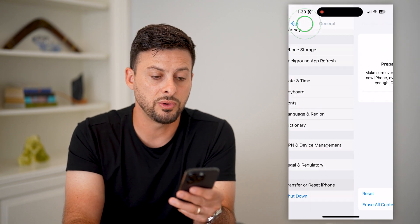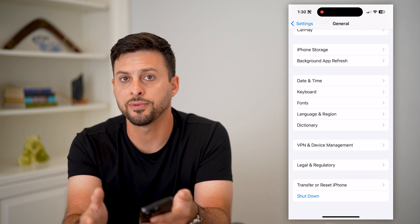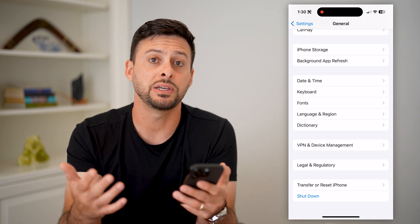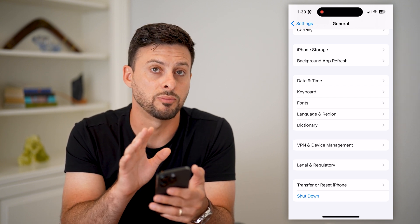The last thing you can do is go back and at the very bottom hit the Shutdown button. Just shut down your phone completely and then restart it, and it should help everything run faster and more smoothly.